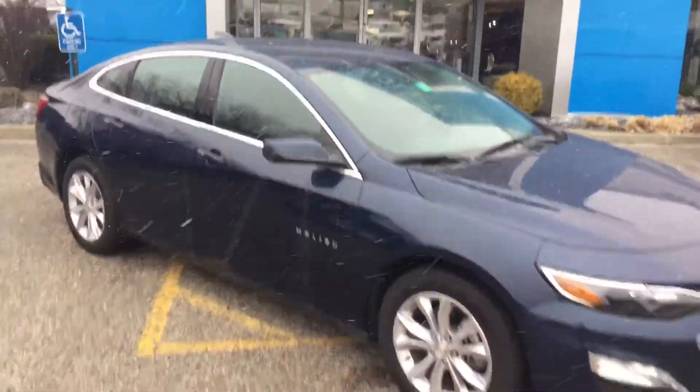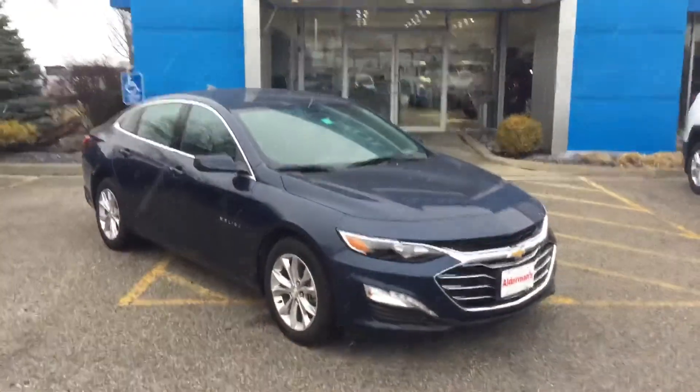Really beautiful looking vehicle. A lot of technology without going overboard. If you'd like to learn more about it, feel free to reach out.